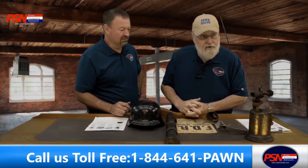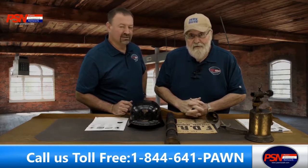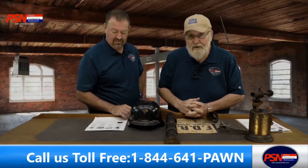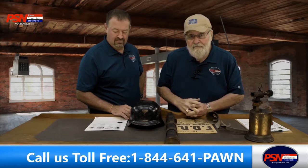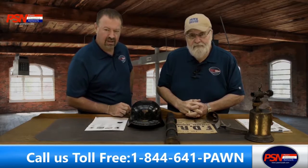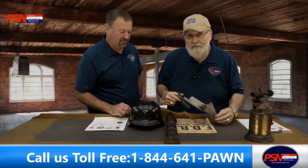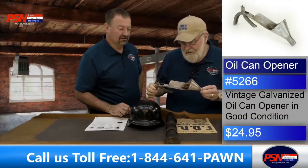I want to say hello to everybody looking at us today. Alma, we miss you — hope you're having a good day. Casey Hales, I see you and Cassidy on there — good to see y'all. Forest was looking in too, maybe him and the baby. We appreciate you looking and get this out to your friends so they'll watch PSN Live too — that's the best time to get the deals.